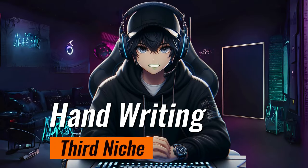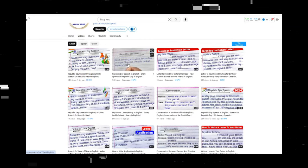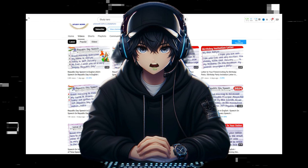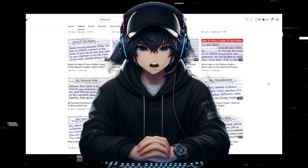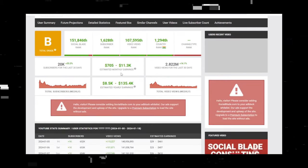The next niche is handwriting. Take a look at this channel — it works in this specific area. This niche is great for lazy people. You can get topic ideas from this channel's videos. In this niche, you just have to write essays, record videos using your mobile while writing, and add a voiceover. There's no need for editing — just do SEO well and start earning. This channel is also making a good amount of money.